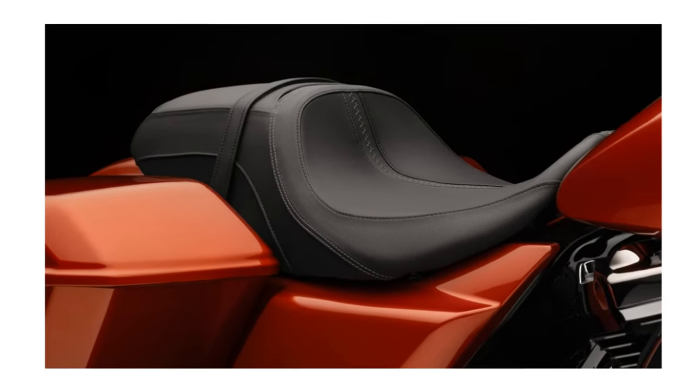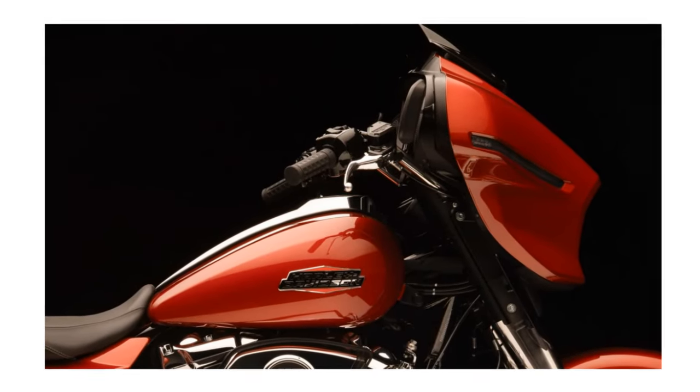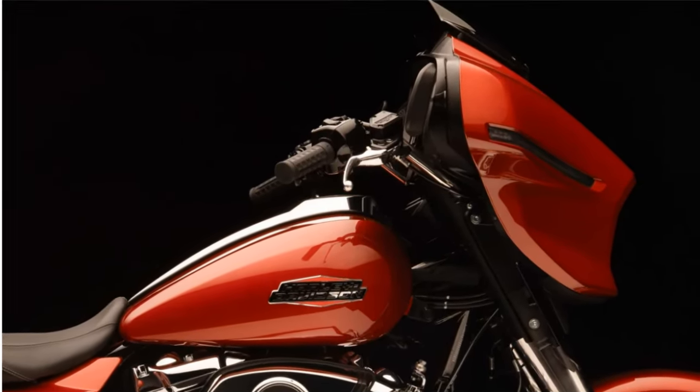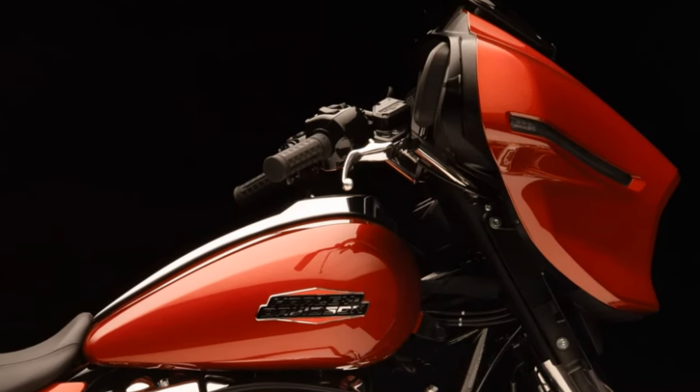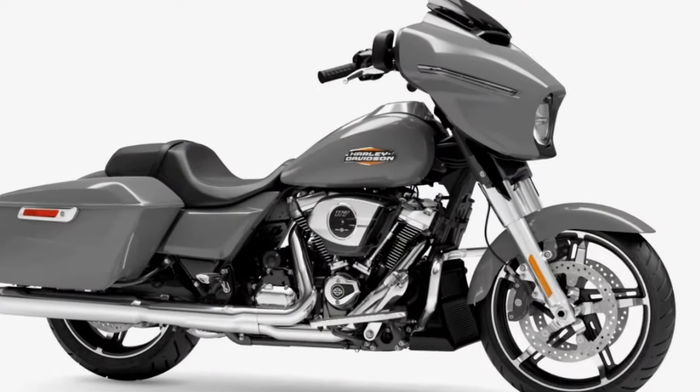Let's talk about those details. We've got chrome trim and the tank badge is completely brand new — it has orange accents on it and looks really sharp. This is actually a retro logo, and it's one of my favorites. In terms of paint, you guys may find some familiar names here.